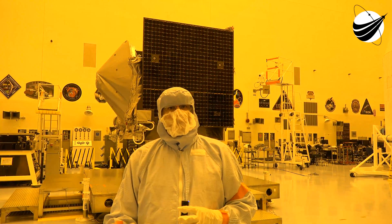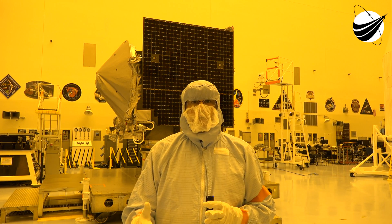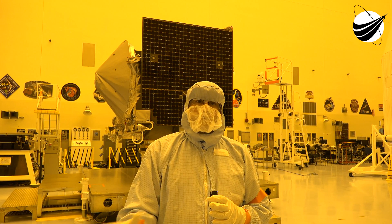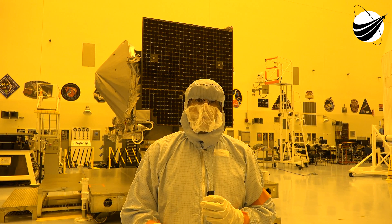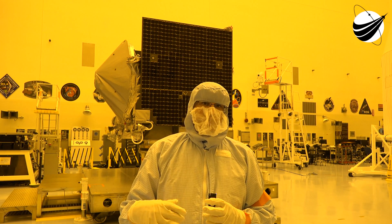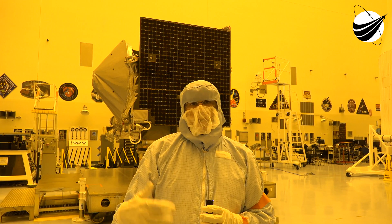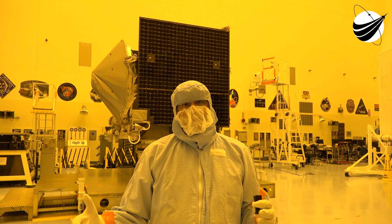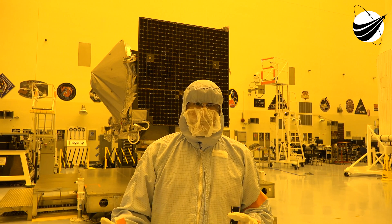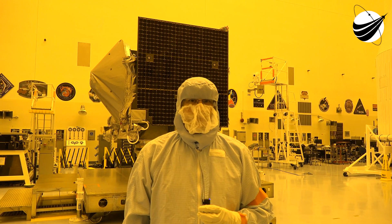One of the reasons we think that Bennu is of interest to us is we do want to go to an asteroid that has some loose material. The equatorial bulge — there's a bulge around the middle of the asteroid — indicates that there's loose material there for us to go collect. Part of what we'll be trying to understand in our mapping campaign is where is that loose material and how do we go get it. And then we grab the sample.